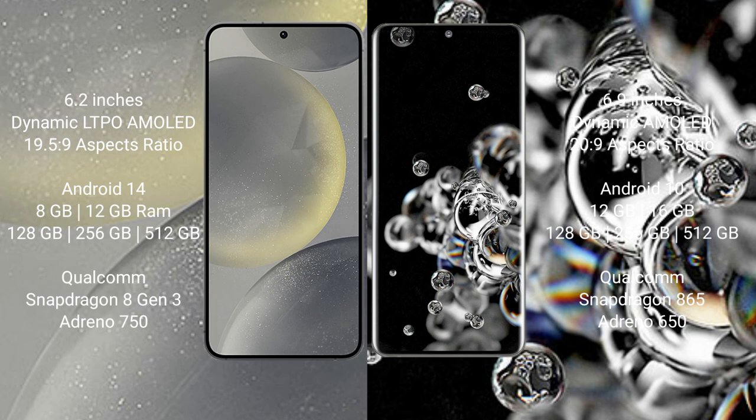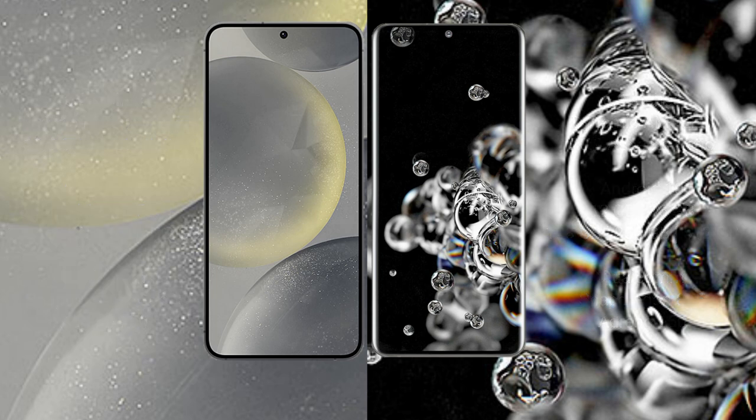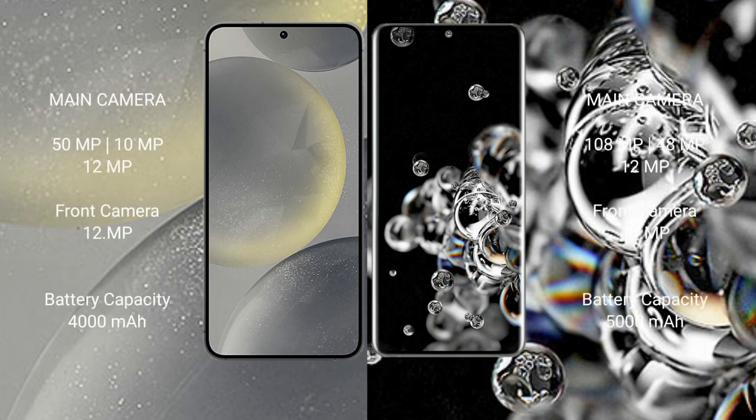Samsung Galaxy S24 features a Qualcomm Snapdragon 8 Gen 3 processor and GPU Adreno 750. Samsung Galaxy S20 Ultra comes with 12GB or 16GB RAM and 128GB, 256GB, or 512GB internal storage, with a Qualcomm Snapdragon 865 processor and GPU Adreno 650.